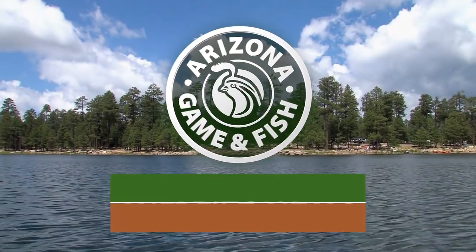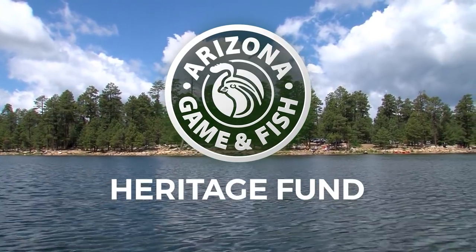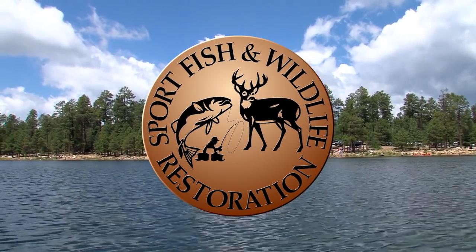Arizona Wildlife Views is brought to you by the sale of hunting and fishing licenses and the Heritage Fund, lottery dollars working for wildlife. Some projects made possible by the Sport Fish and Wildlife Restoration Fund.